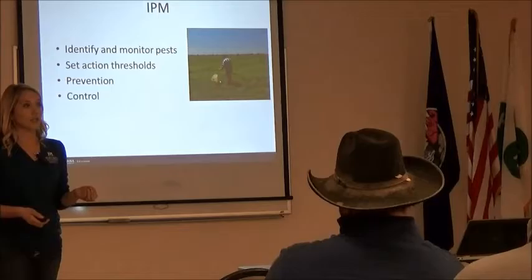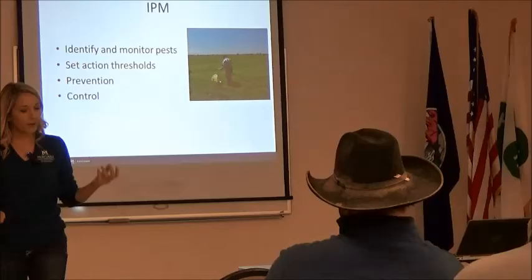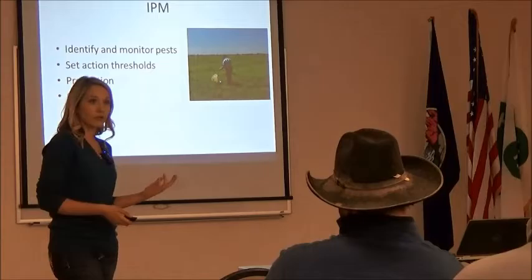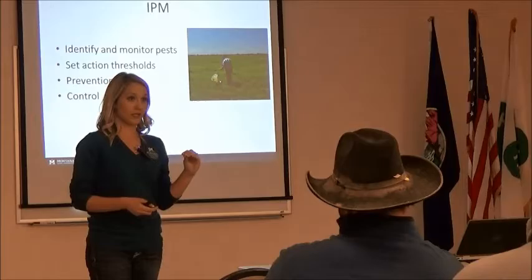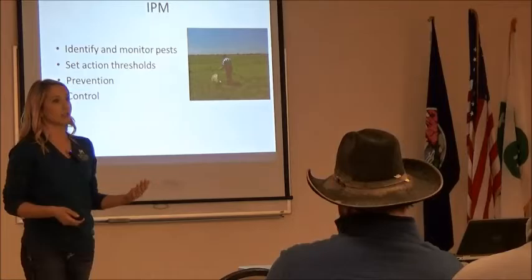Then we want to monitor. Do you want to get out the sprayer at the first sign of weevil larvae? Maybe not. We have things called economic thresholds — I'm going to give you those numbers today for weevils. We want to be hitting that number when it's actually economically viable for us to get the spray tank out before we go out and start spraying. Those are the action thresholds — we have to know what they are before we start.